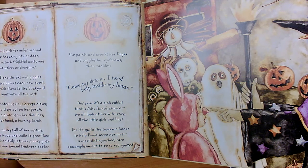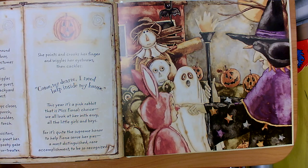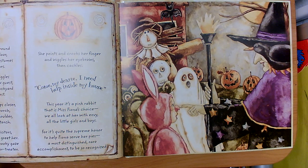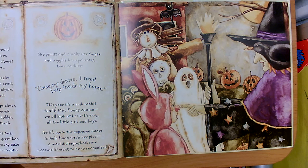Boys and girls for miles around come knocking at her door, dressed in such frightful costumes as vampires and dinosaurs. Miss Fiona shrieks and giggles as she welcomes each new guest, then sends them to the backyard to wait with all the rest. As the witching hour creeps closer, Fiona steps out on her porch with a crow upon her shoulder and in her hand a burning torch. She surveys all her visitors and we wave and smile to greet her, then she slowly lets her spooky gaze fall on one special trick-or-treater.